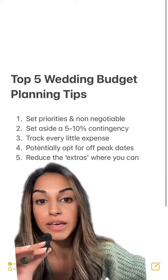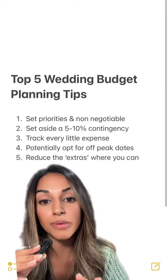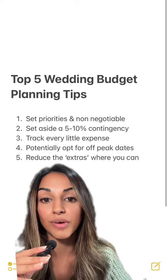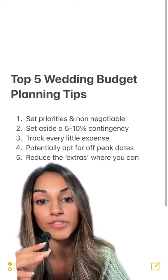Number four, you may want to start opting for off-peak dates for certain events. So if you're spacing out things like your engagement party, your hen and your stag, and your actual wedding event, try and make at least one of those off-peak so that you can save on a few costs there.